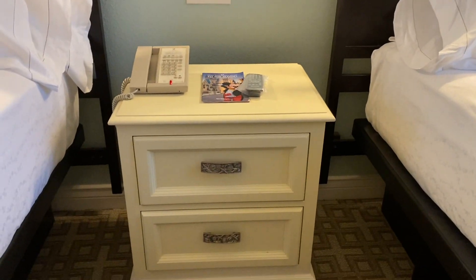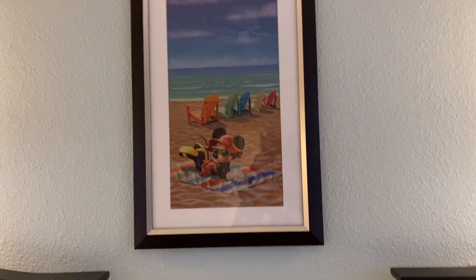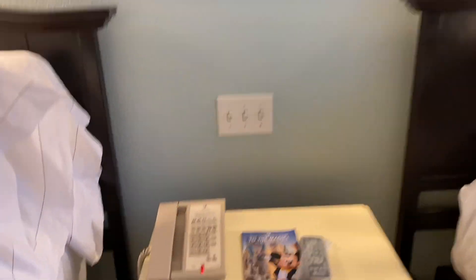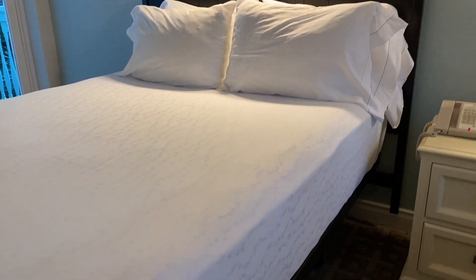You have a nightstand and lights above each bed. Between the two beds there is a print of Mickey Mouse at the beach. They still have the old-fashioned phone. The controller has been sanitized. Light switches. And here's the other bed — if you look at the bedding, it's actually really cool. They have hidden Mickeys on the bedding.